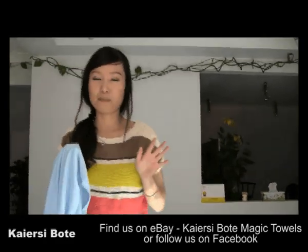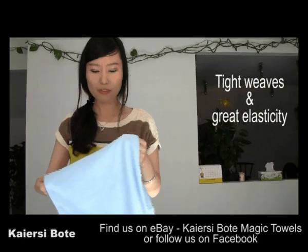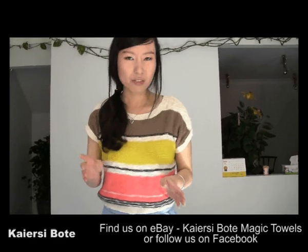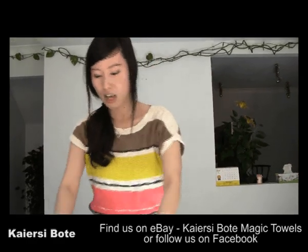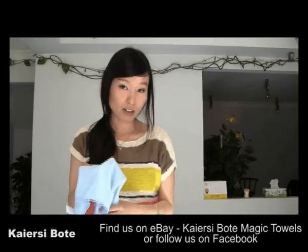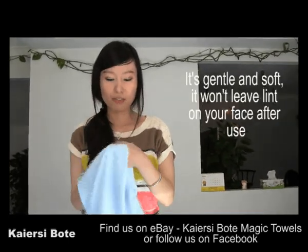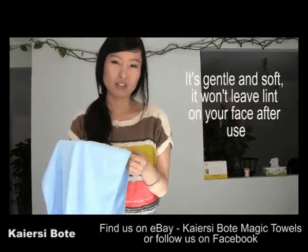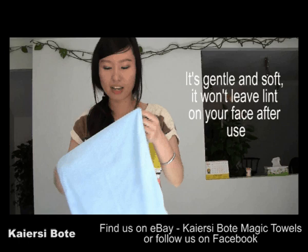It doesn't look like any other microfiber products, because with other products it feels tough and a bit rough on the face, so you can't really use it on your body. But I use this as my facial towel as well, and it feels so smooth and gentle on the skin. It won't make your skin sensitive or irritate it.